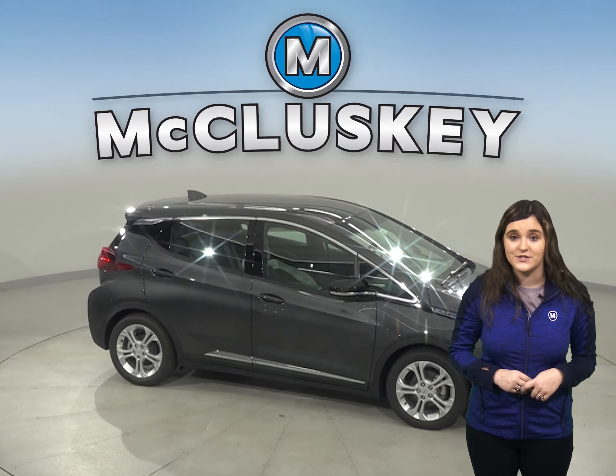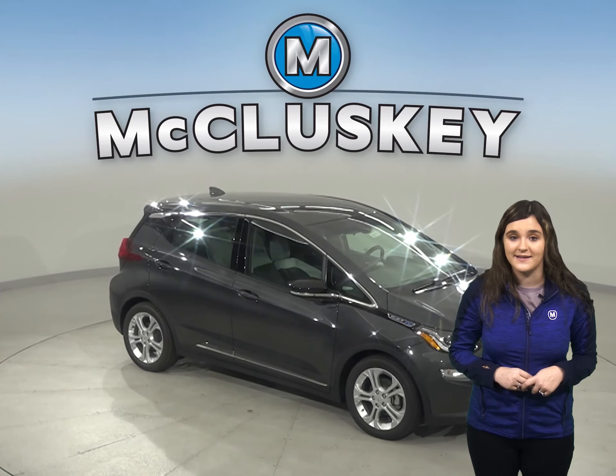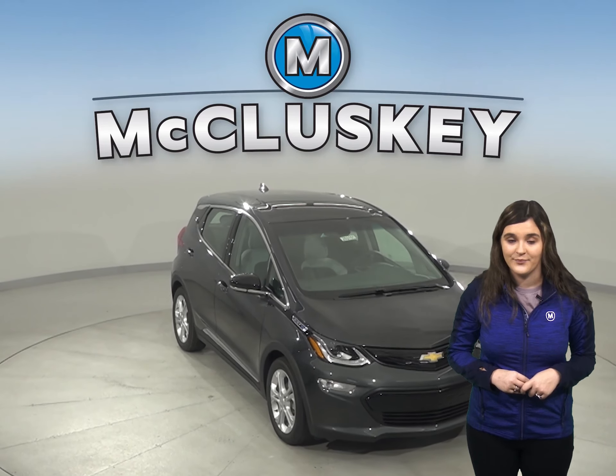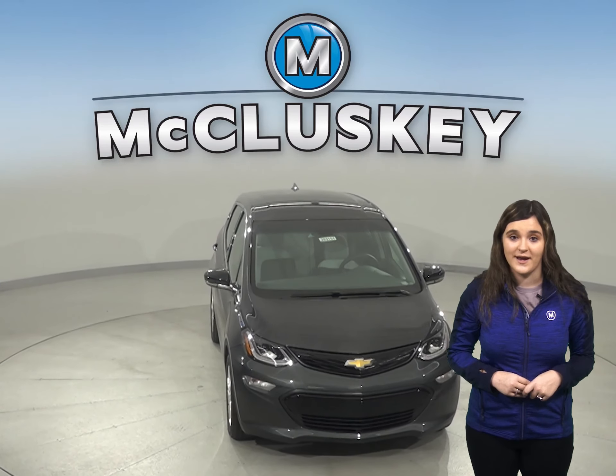The Toyota Prius and the Chevrolet Bolt both offer heated seats. The Premier package on the Chevrolet Bolt offers heated rear seats to keep your passengers nice and comfortable as well. The rear passengers of the Prius will be shivering without rear heated seating.